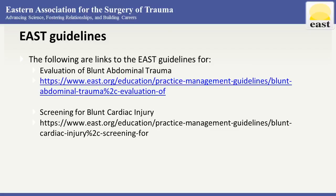Last but not least, a plug for the EAST guidelines — there is an EAST guideline for blunt abdominal trauma and for blunt cardiac injury, both of which give guidance on using FAST and eFAST. Let's now turn it over to Dr. Benji Christie. Thanks Dave. I appreciate the EAST opportunity for this educational experience.